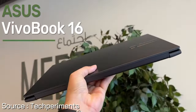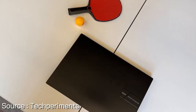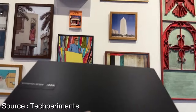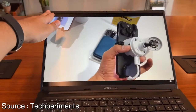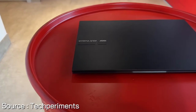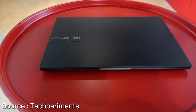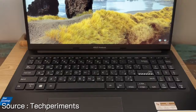At number two, experience the perfect blend of performance and portability with the Asus VivoBook 16. This sleek and lightweight laptop, weighing just 4.14 lbs and only 0.78 inches thick, boasts a stunning 16-inch WXGA display with TÜV Rheinland certification for eye comfort. The fast 1TB M.2 NVMe PCIe 3.0 SSD and 8GB DDR4 RAM, powered by Windows 11 Home, ensure quick and efficient computing.